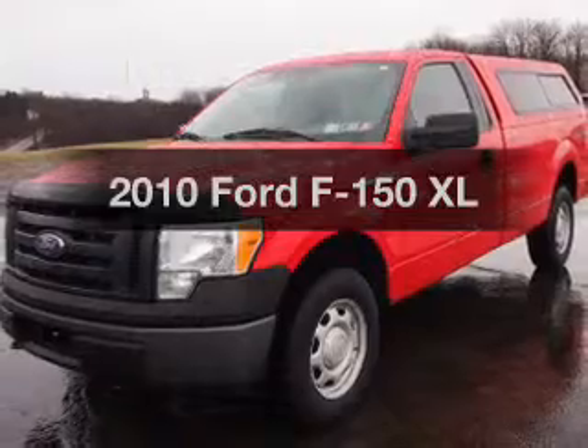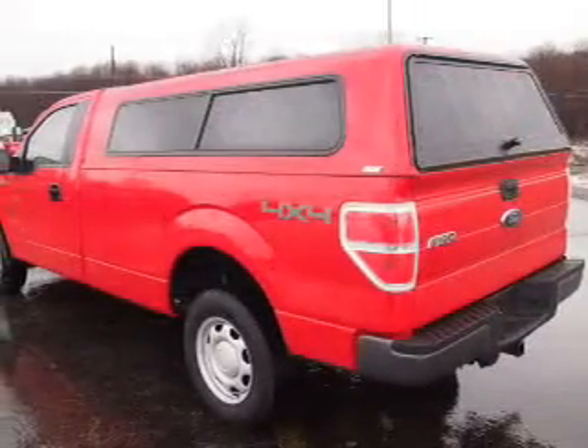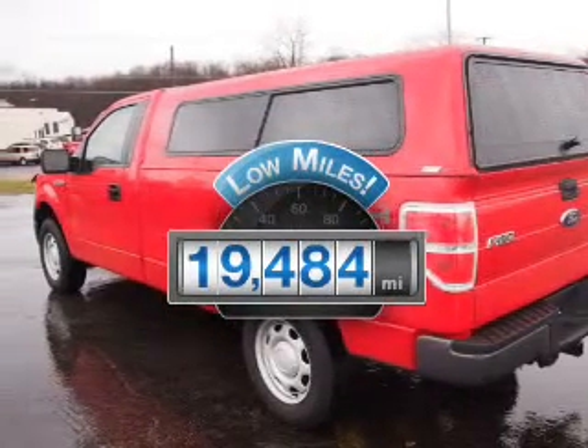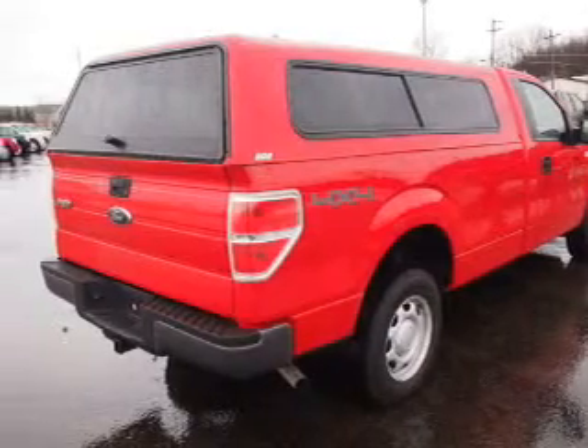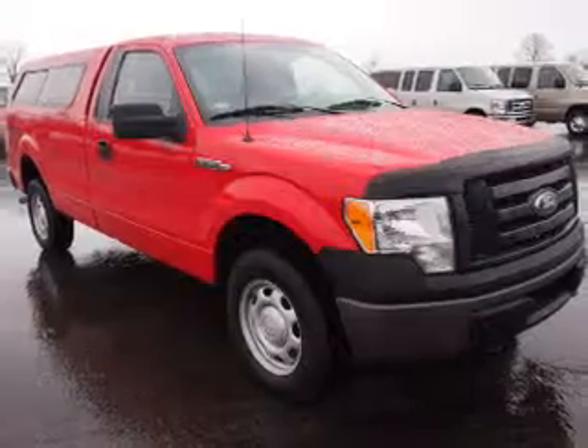Introducing the 2010 Ford F-150. If you're looking for an automobile with great attributes, look no further. A low odometer rating makes this vehicle a great value at this price. With a powerful 8-cylinder engine, the powertrain includes 4-wheel drive that responds smoothly to its automatic transmission.